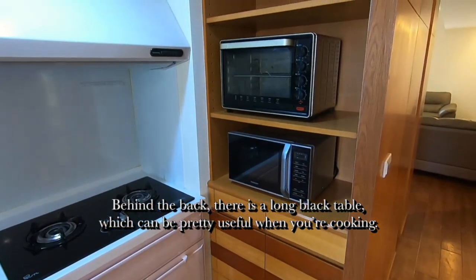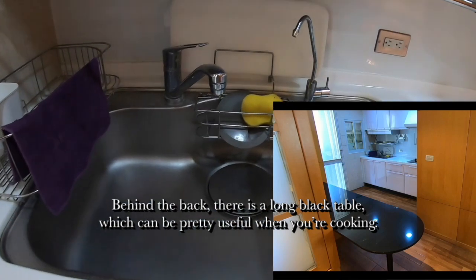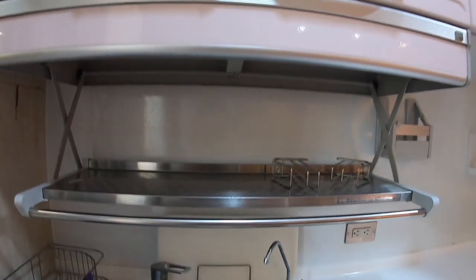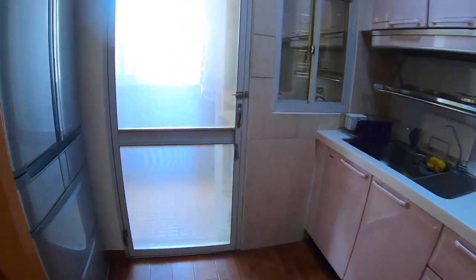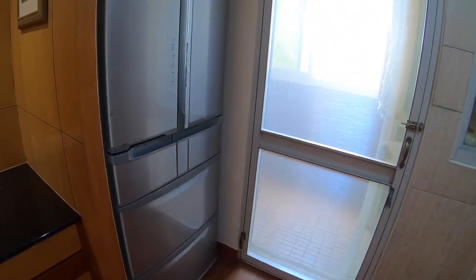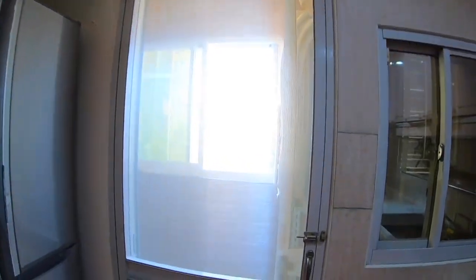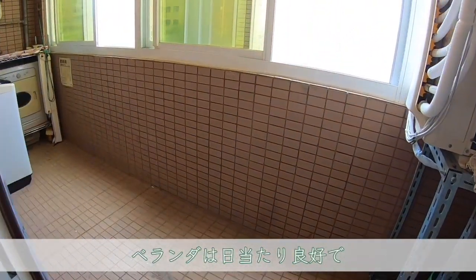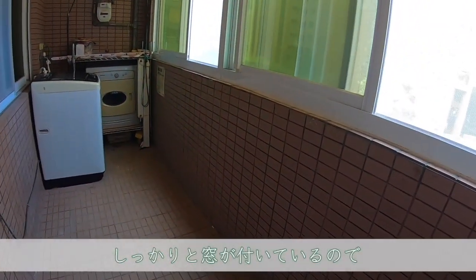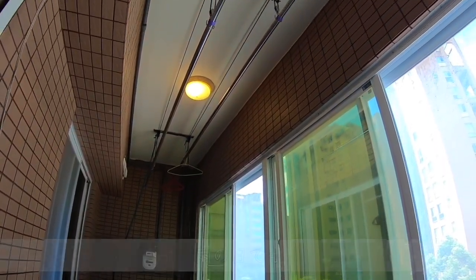Behind the back, there is a long black table, which can be pretty useful when you are cooking.